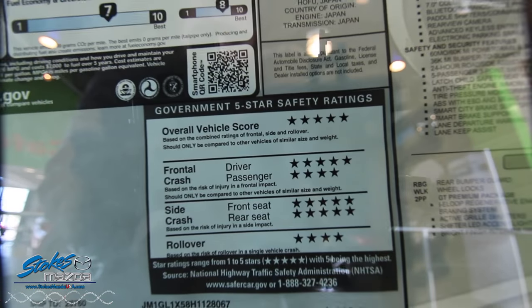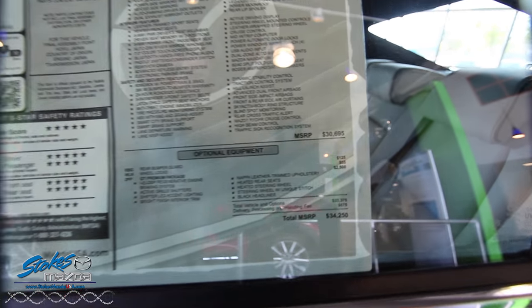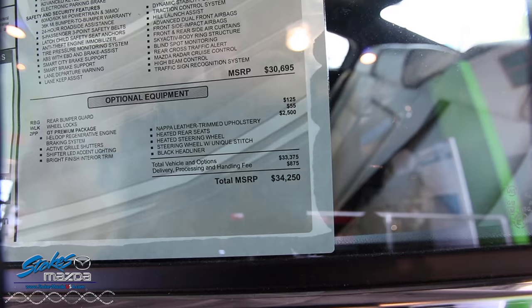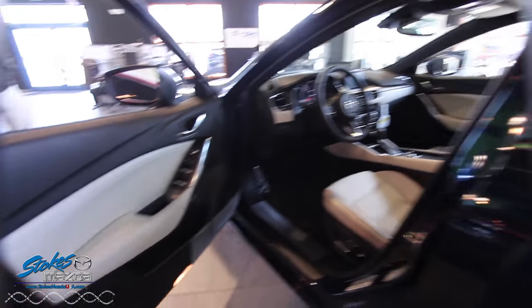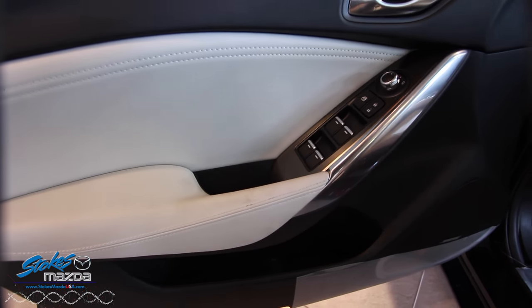You've got five-star safety ratings with the IIHS — that's the Insurance Institute for Highway Safety. This car fully loaded out like this one is only around thirty-four fifty, so that's a great retail price. Stop by Stokes Mazda — who knows what your sales guy will do for you. They're always making good deals at Stokes Mazda.